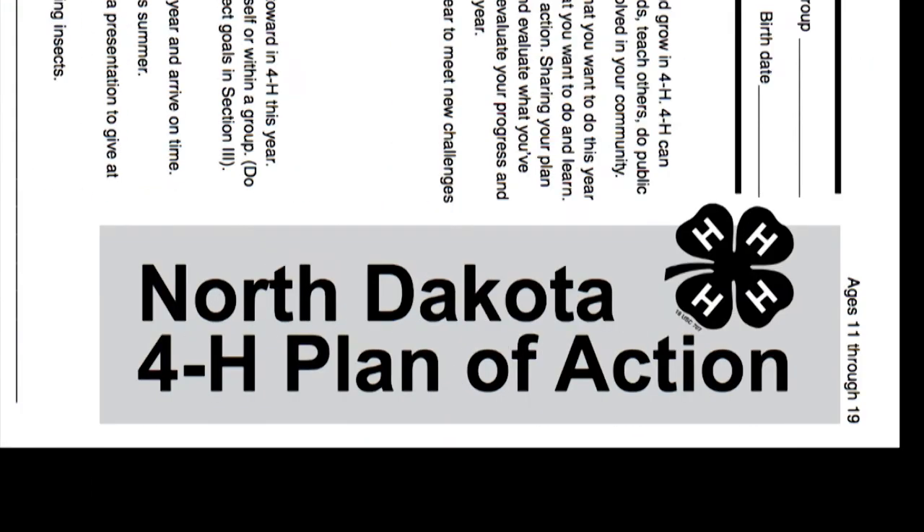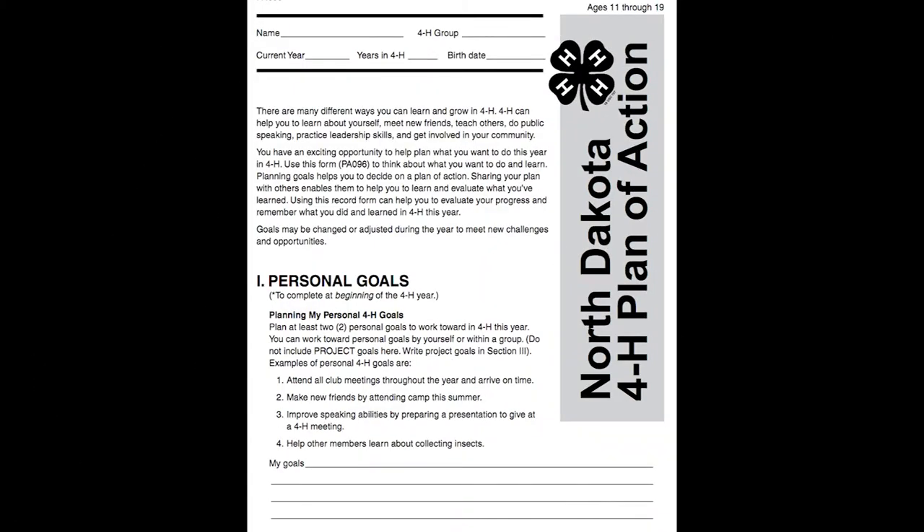We have a tool you can use to track your progress towards your project goals and record these experiences. It's called the North Dakota 4-H Plan of Action and can be found online, or just ask your local Extension 4-H staff for a copy.